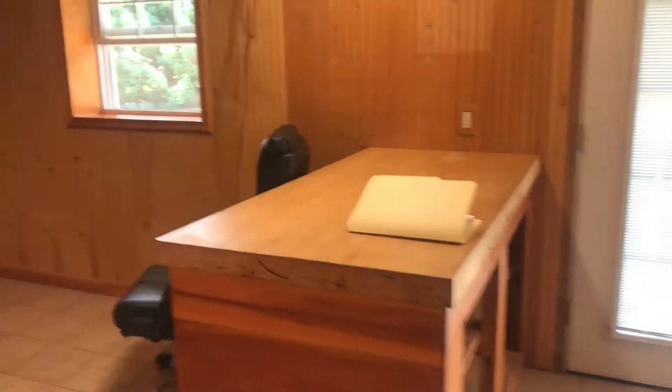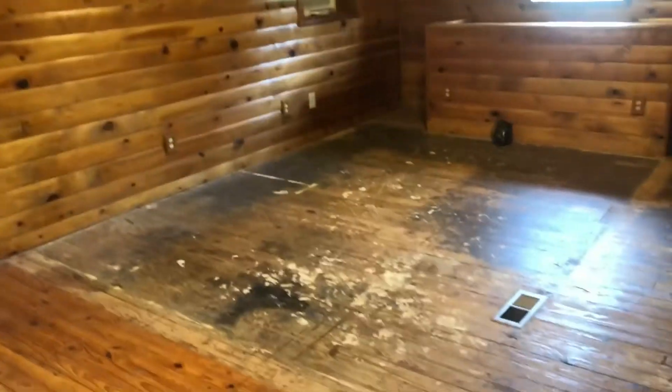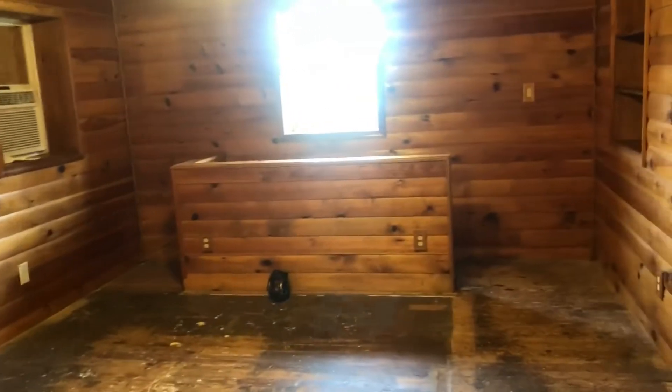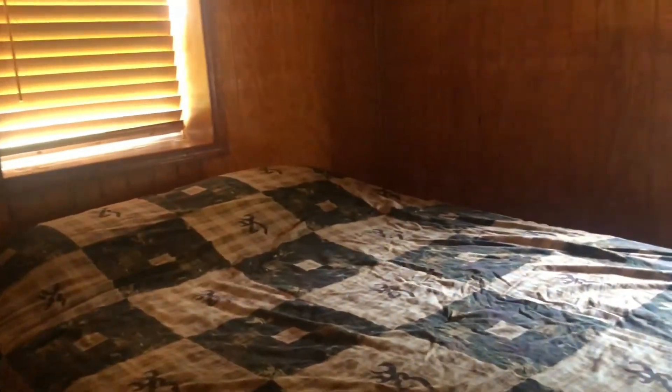It's a little over a thousand square feet. This would be your dining room area, and then this is the living room. There used to be carpet over this section of floor — it just needs finish to match the rest. Here are the steps that go downstairs into the finished part of the basement, and then you've got another bedroom with laminate flooring.